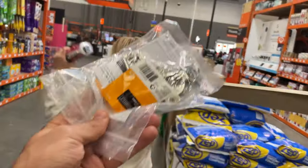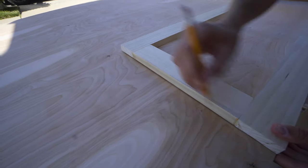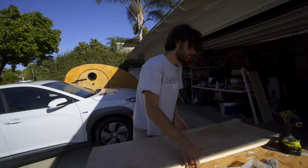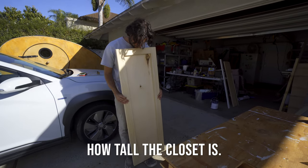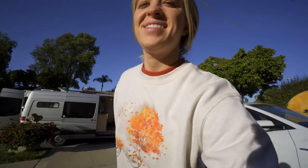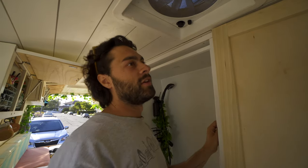They went to Home Depot, got the goods, and now it's time to get this project finished — hopefully. First things first: tracing out the back panel of the door. And ladies and gentlemen — they have a door! It really puts into perspective how tall the closet is. Now it's time to figure out the hinges.